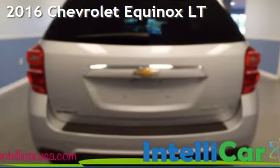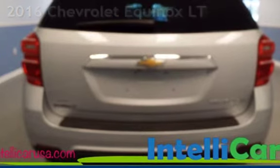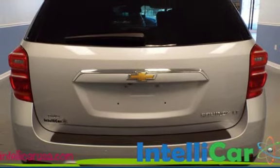Presenting a preowned 2016 Chevrolet Equinox LT. This four-door SUV has a four-cylinder, 2.4-liter i4 engine, with all-wheel drive and an automatic transmission.